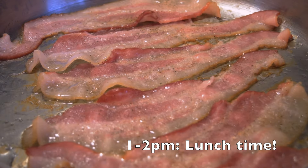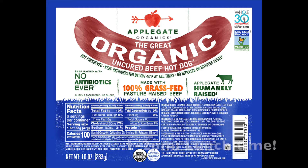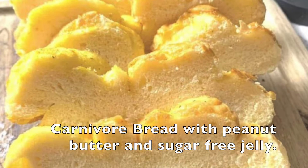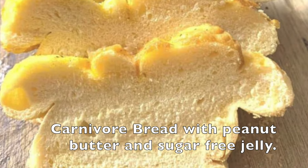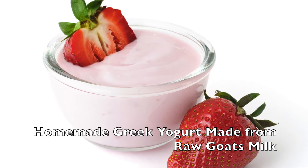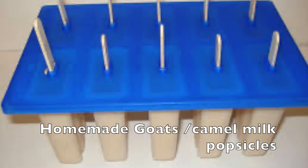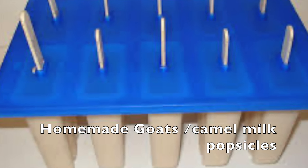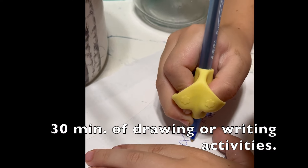After that, it's lunchtime. Options include bacon or hot dogs with a side of heavy cream and strawberries, carnivore bread with peanut butter and sugar-free strawberry jelly, or keto yogurt with some berries. And for a light snack before dinner, they might have my homemade popsicles made of raw goat and camel's milk. While digesting, we do a bit of drawing or fun activity books for 15 to 30 minutes.